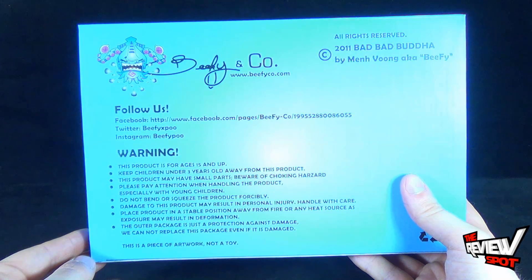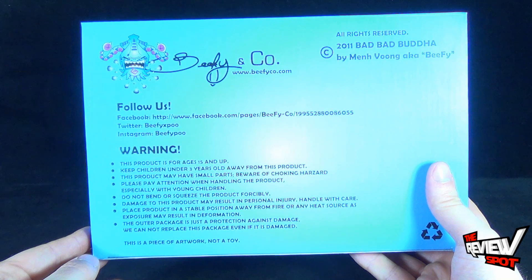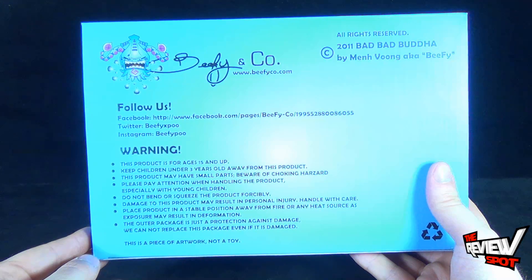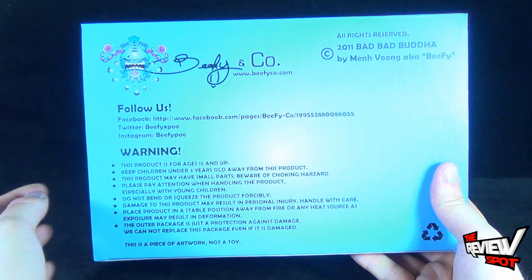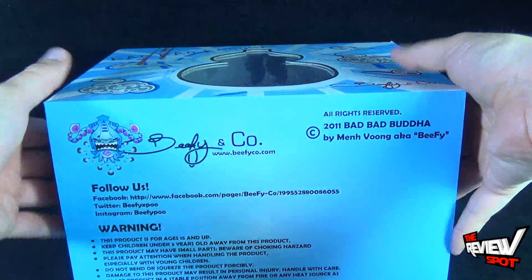You can also follow them over at Twitter at BeefyXPoo — P-O-O — and Instagram at BeefyPoo. Down below it says: Warning, this product is for ages 15 and up. Keep children under 3 years old away from this product. This product may have small parts; beware of choking hazard. Please pay attention when handling this product, especially with young children. Do not bend or squeeze the product forcibly. Handle with care. Place product in a stable position away from fire or any heat source. This is a piece of artwork — it is not a toy.